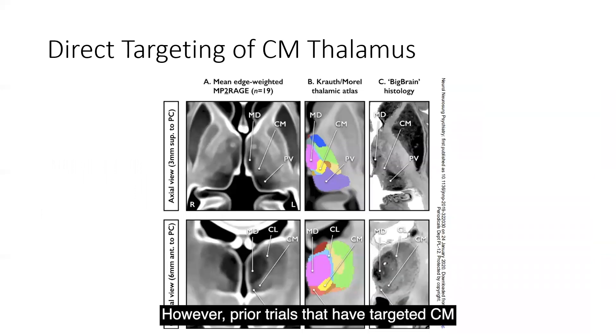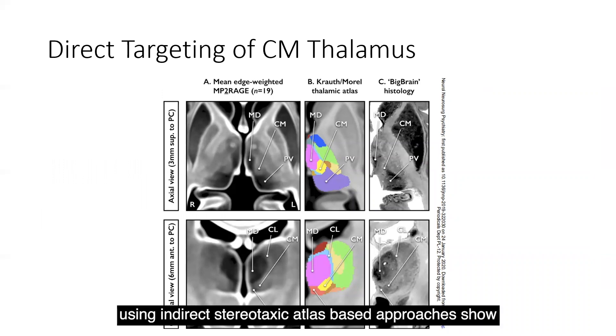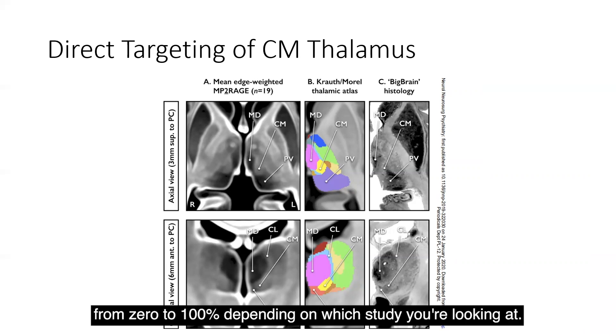However, prior trials that have targeted the CM using indirect stereotactic atlas-based approaches show that indirect targeting could, in some cases, lead to gross misplacement of electrodes outside of the CM, casting uncertainty on the accuracy of targeting in these trials. This likely contributes to the variability reported in the efficacy of CM stimulation for epilepsy, where seizure reduction can range anywhere from zero to 100%, depending on the study.